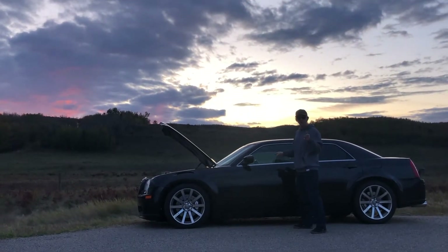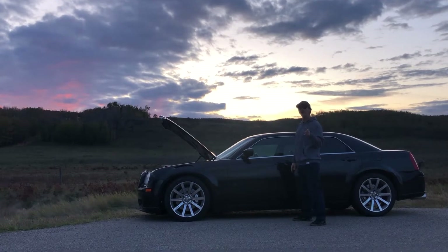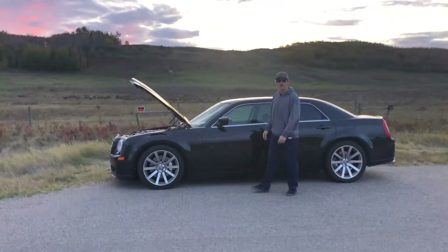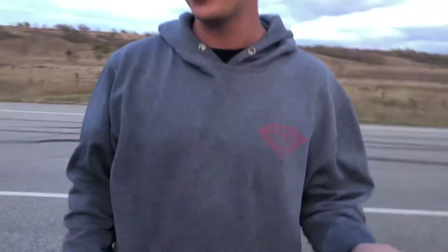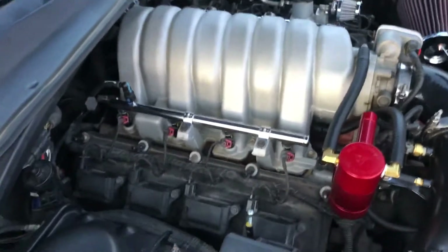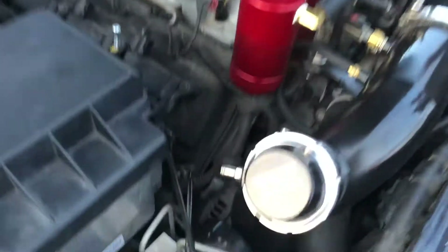This is my '06 Chrysler 300C SRT. This baby can hold so much boost. It's got a 6.1 Hemi, stock drivetrain, stock transmission still holding in there. The rear end has no limited slip, so if you ever see me cut my burnouts short, it's because I was one-wheeling.